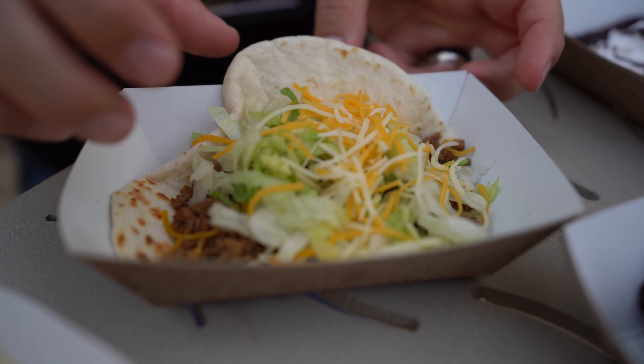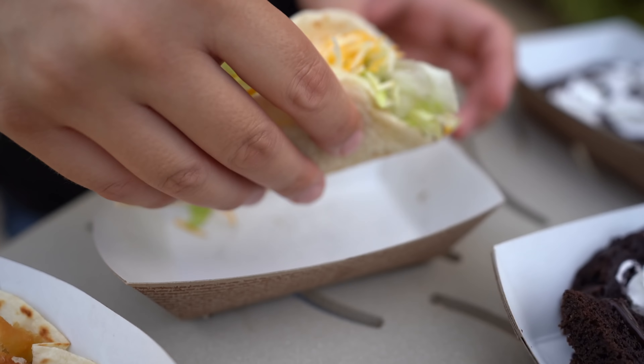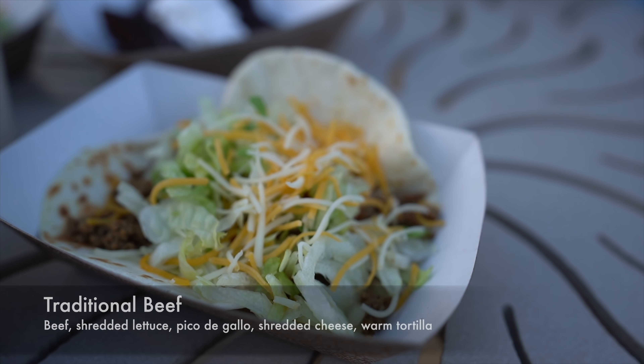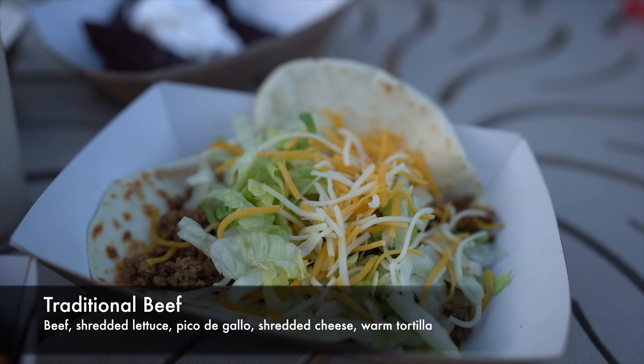I took one for the team and ate the traditional beef taco, because sometimes you've just got to be a little basic. It's everything you would expect — beef, traditional style, with pico de gallo, lettuce, cheese. However, the beef is seasoned really well and had a lot of flavor. Typically I'd want to put a lot of taco sauce on a plain taco, but this one didn't really even need it. The beef itself, with the peppers and onions seasoned in, was actually really good. So if you're looking for something a little safer, that's a very plain way to go.